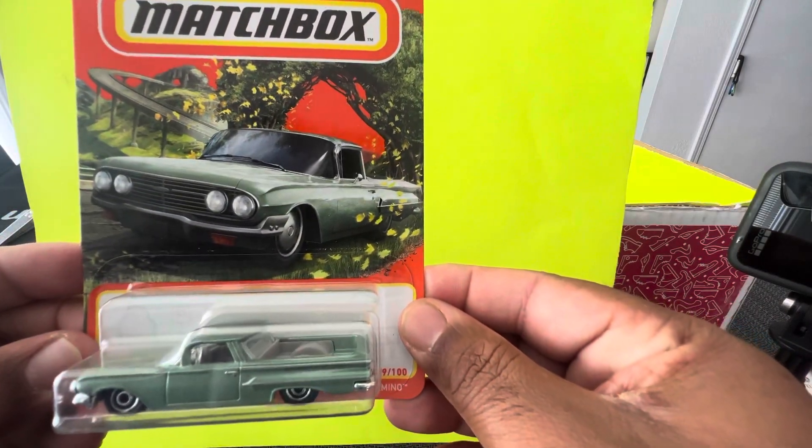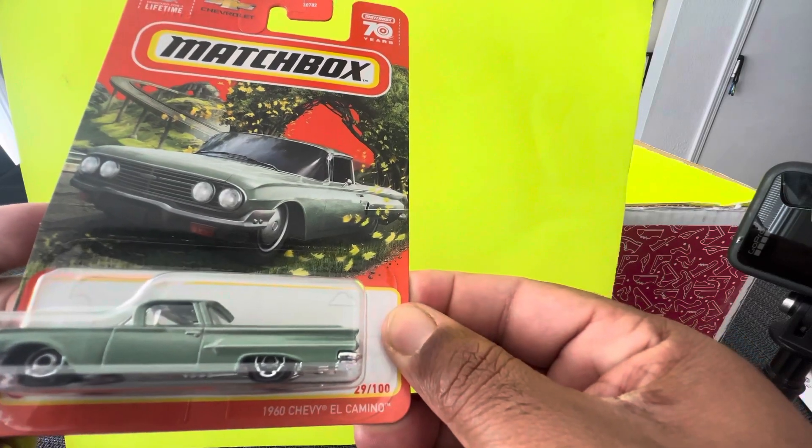And the sixth car is from Matchbox — 1960 Chevy El Camino.